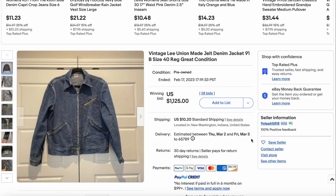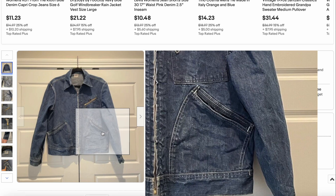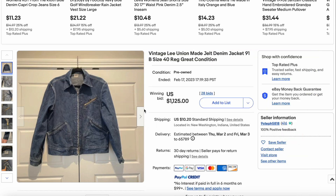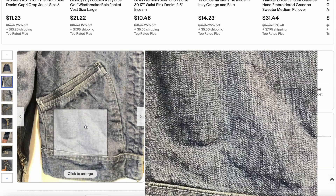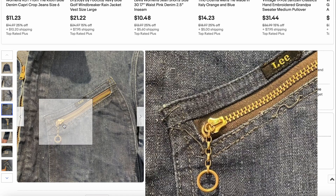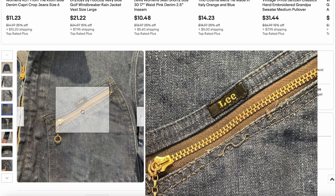Coming in at number 10, we have this vintage Lee denim jacket, the 9-1B, size 40. This thing is incredibly beautiful — one of the coolest looking jackets I've seen in quite some time. It is in great condition. We have the pockets and the zipper pocket here, which is just denim perfection, in my opinion.